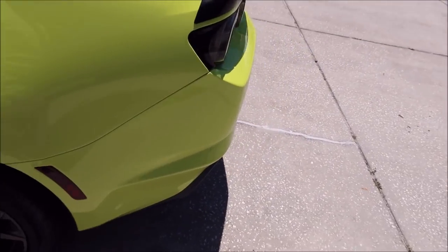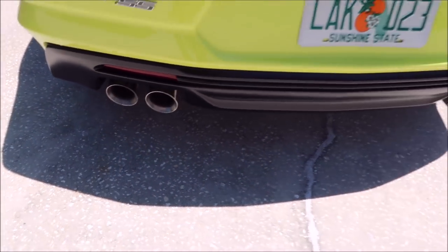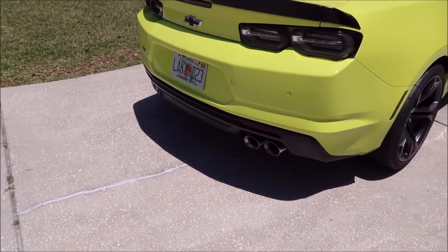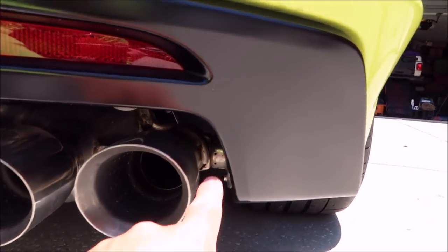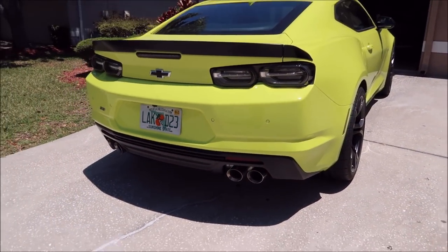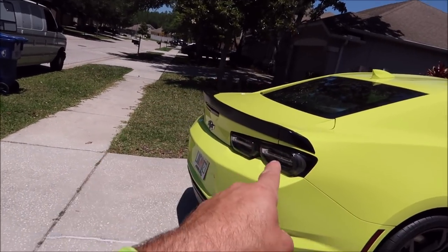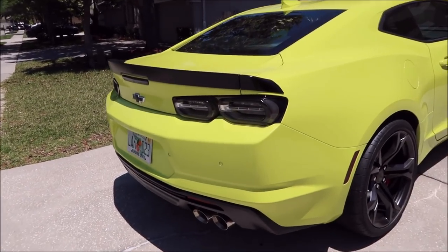Both trims overlap on that feature. The 2SS and the 1LE also give you the NPP dual mode exhaust, where you can either have it flowing straight for more noise, or there are actuators — right there — which open and close a second pipe so you can make it less noisy if you want.